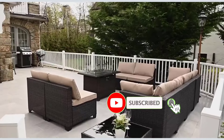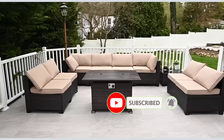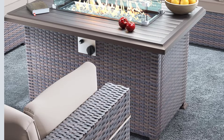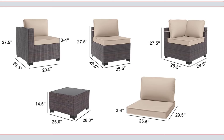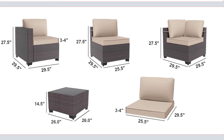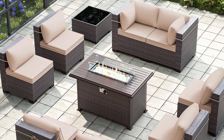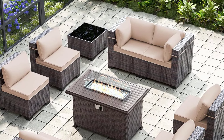The fire pit table top is made of rust-resistant aluminum, complementing the set's elegant design. Ideal for patios, balconies, and more, this set offers endless possibilities for outdoor enjoyment. With quick and easy assembly and expert craftsmanship, the Gotland 10-Piece Outdoor Patio Furniture Set is the perfect choice for your outdoor living space.